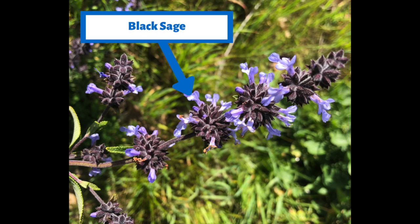Now here's black sage. What's great about black sage is that its roots are so strong and deep that they help to keep the soil in one place. So when there's a big rainstorm, those roots hold the soil and stop it from going into the San Lorenzo River. Thanks, black sage!